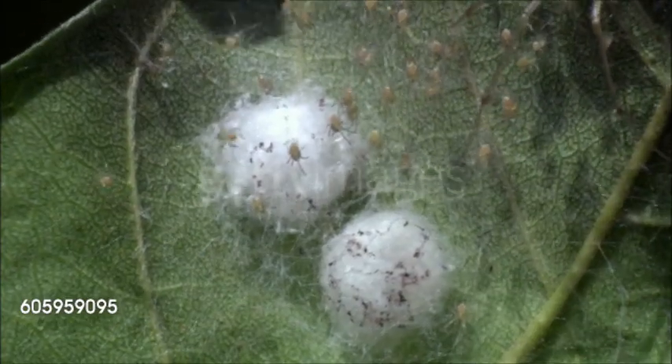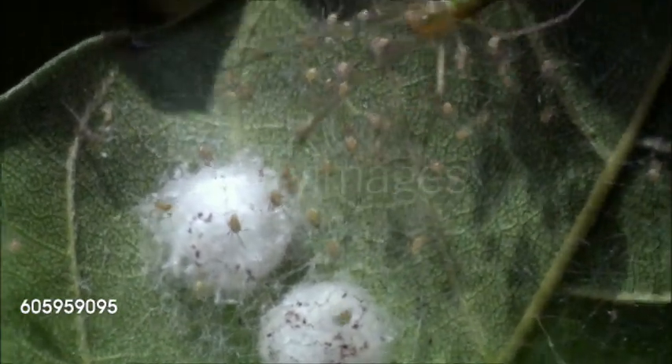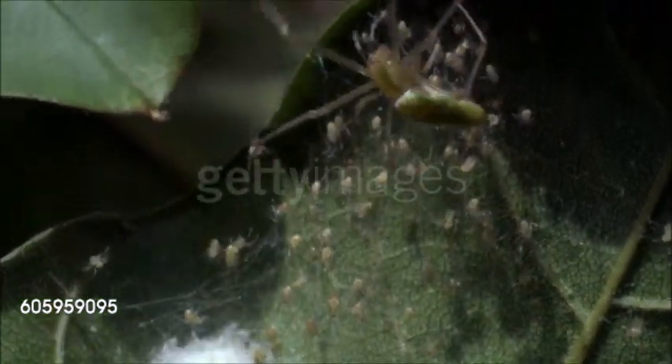The spiders use similar shelters over winter and when they molt or lay eggs. Eggs, laid among vegetation, bark, and moss, are wrapped in silk, and the female guards them until they hatch.